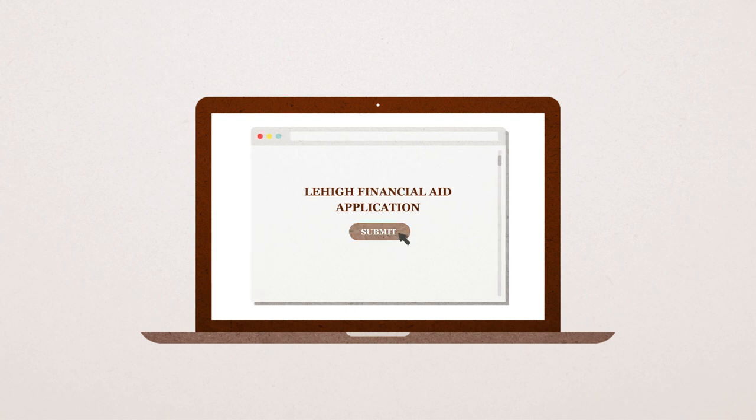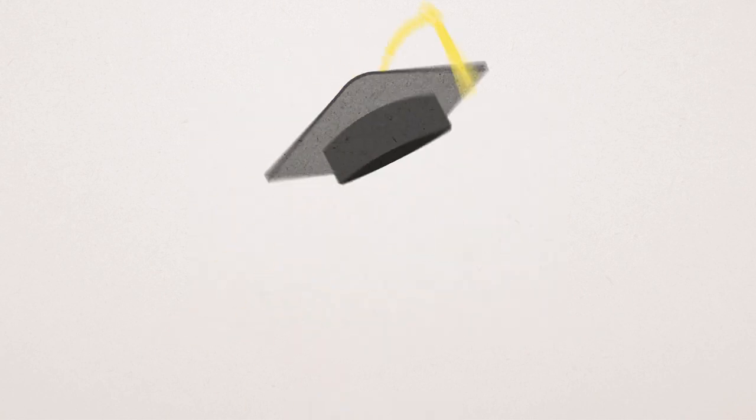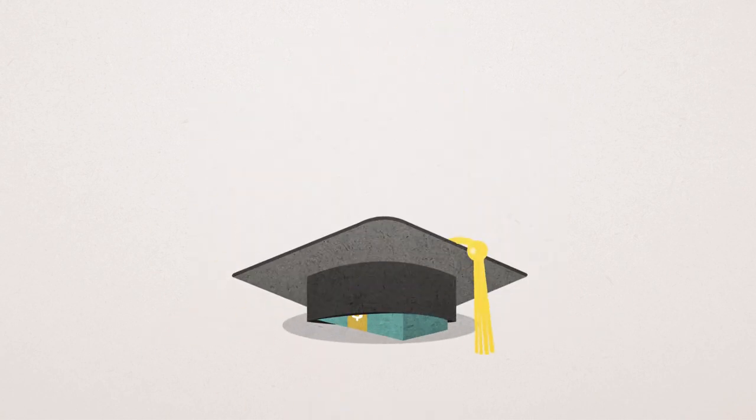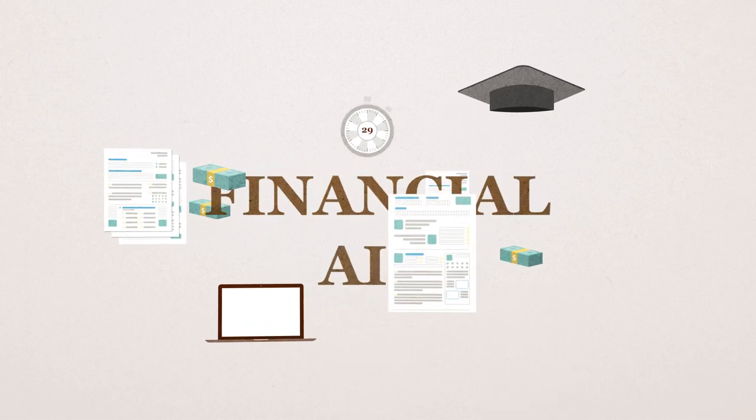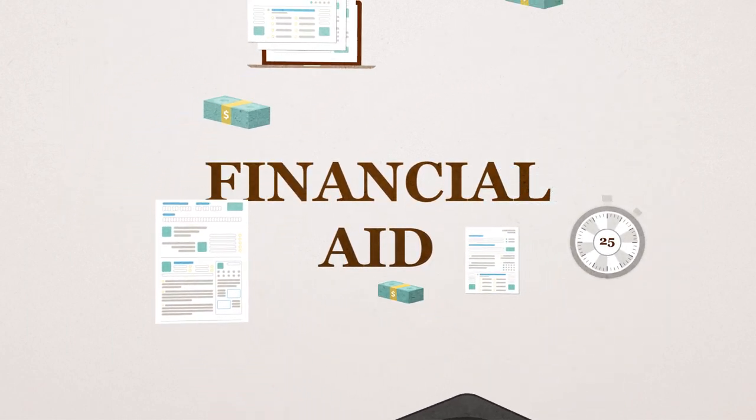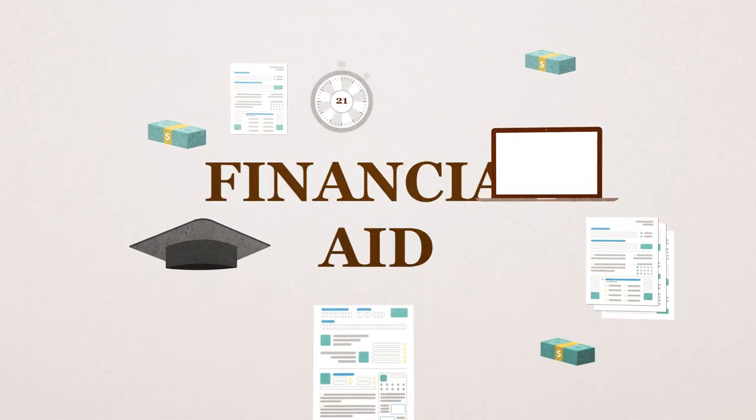Applying for financial aid is the best way to see how a Lehigh education can be more affordable than you think. We offer financial aid packages to make Lehigh an attainable goal. Applying for financial aid may be confusing or stressful, so we're here to help guide you through the process.